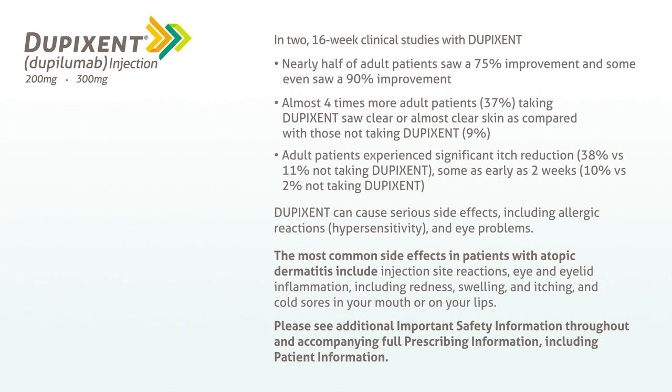In two 16-week clinical studies with Dupixent, nearly half of adult patients saw a 75% improvement, and some even saw a 90% improvement. Almost four times more adult patients — 37% — taking Dupixent saw clear or almost clear skin, as compared with those not taking Dupixent, 9%. Adult patients experienced significant itch reduction, 38% versus 11% not taking Dupixent, some as early as two weeks — 10% versus 2% not taking Dupixent.